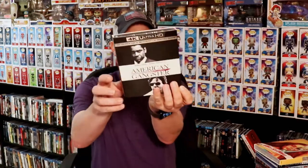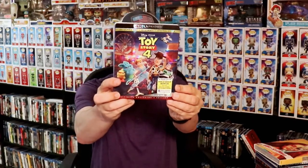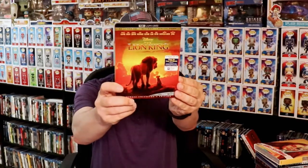And the Case of Hana and Alice. For the 4K releases, I picked up Scarface, American Gangster, Dr. Strange, Ant-Man, Guardians of the Galaxy, How to Train Your Dragon: The Hidden World, Toy Story 4, The Lion King, and Frozen.